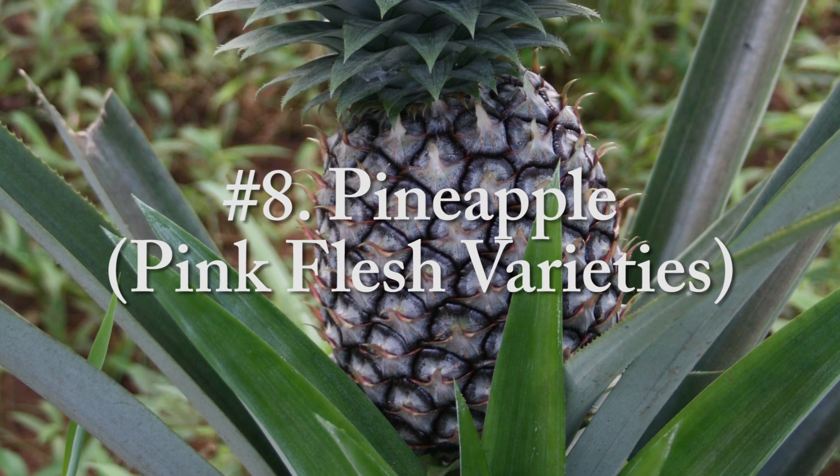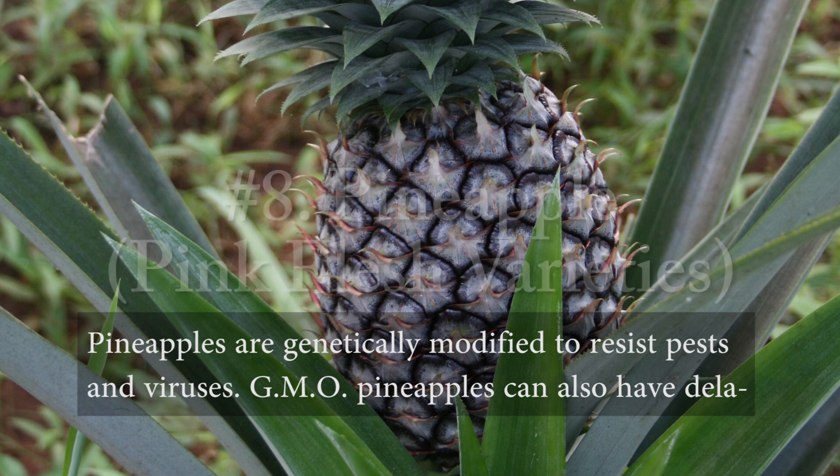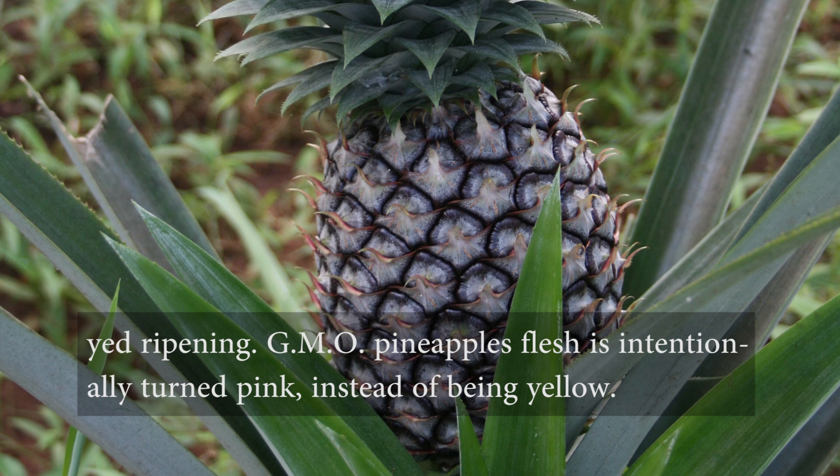Number eight, pineapple — pink flesh varieties. Pineapples are genetically modified to resist pests and viruses. GMO pineapples can also have delayed ripening. GMO pineapples' flesh is intentionally turned pink instead of being yellow.